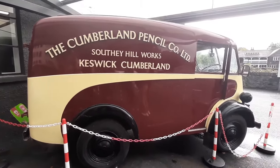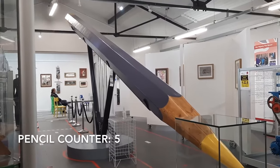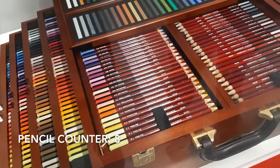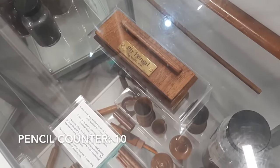The pencil museum was quite an interesting little museum. It's home to the biggest colouring pencil in the world, some awesome pencil facts, pencil art, and even the famous World War 2 secret map pencil — plus you get a free pencil. I wouldn't suggest trekking across the entire Lake District just to see it, but if you're in the area or it's a rainy day, it's a great, cheap way to kill a couple of hours and learn some great facts.